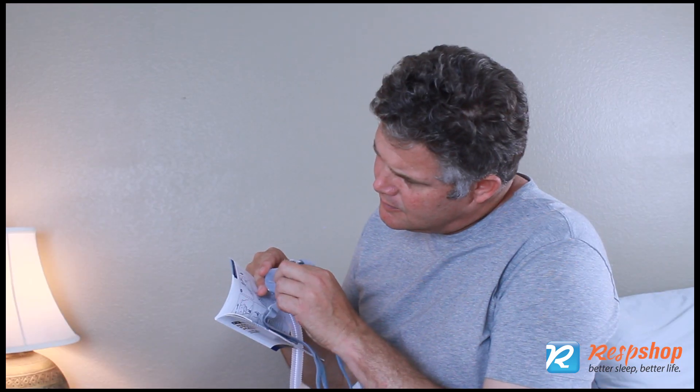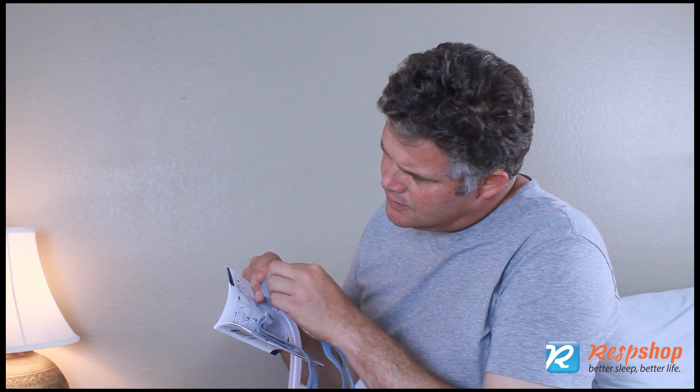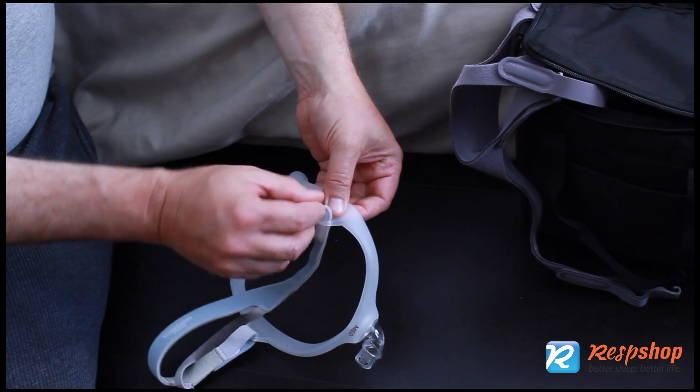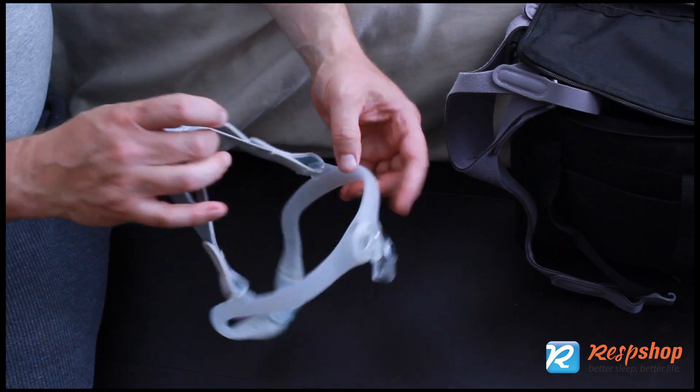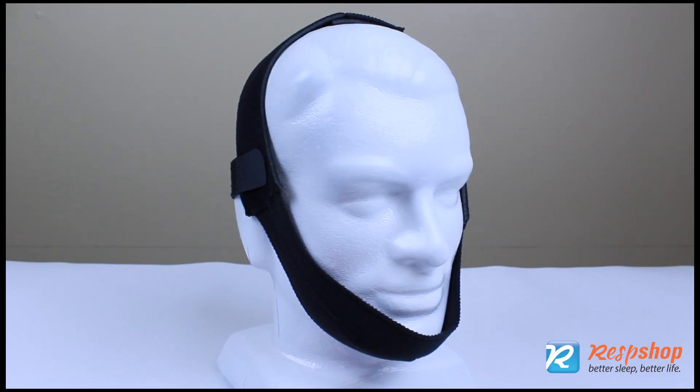Consider a different style of mask that better matches your facial features. Clean your equipment to keep it fitting well and keep you healthy. Wash your face before bed. Replace your cushion and headgear on a regular schedule to keep them fitting and sealing correctly, and consider chin straps or cushion liners to optimize the fit and to protect the skin.